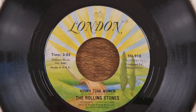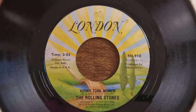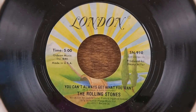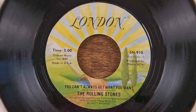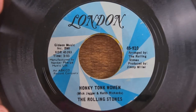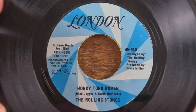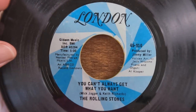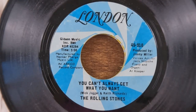Here we've got 'Honky Tonk Women' on the yellow label, with 'You Can't Always Get What You Want' on the B-side. And then, as discussed in the previous video, here's the blue-labeled 'Honky Tonk Women' with 'You Can't Always Get What You Want' on the B-side as well.